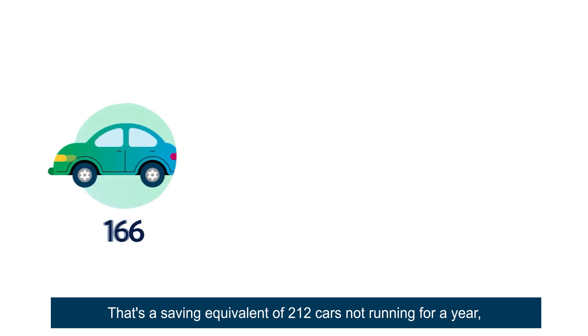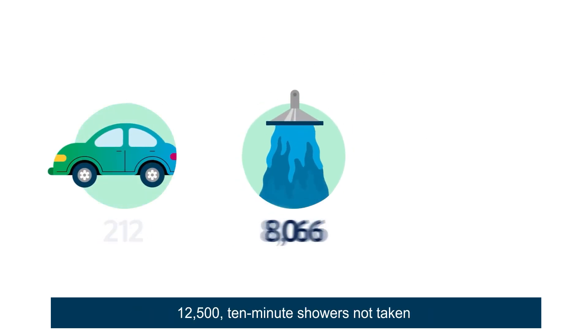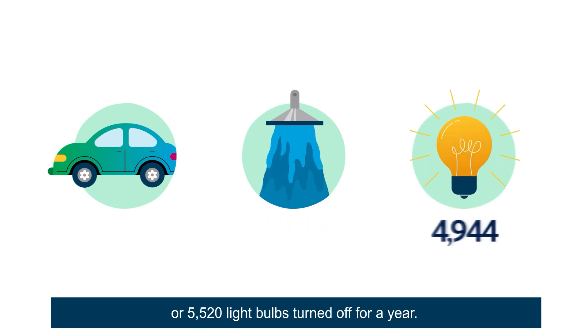That's a saving equivalent to 212 cars not running for a year, 12,500 ten-minute showers not taken, or 5,520 light bulbs turned off for a year.